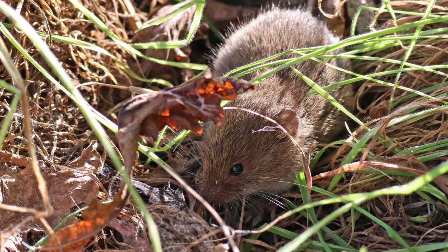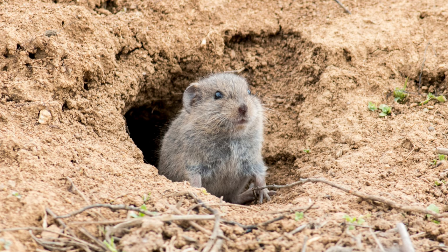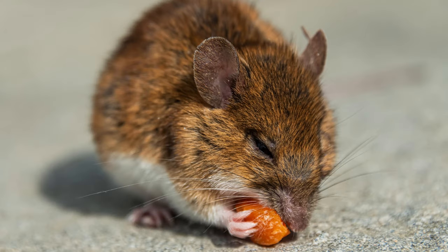If you're facing a vole army, traps might be necessary. There are two main types. Snap traps kill voles quickly, but be mindful of unintended targets like birds or curious pets. Place them along vole runways with peanut butter as bait, check traps daily, and dispose of voles humanely according to local regulations.